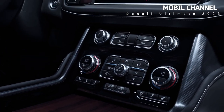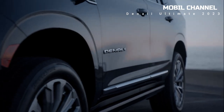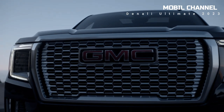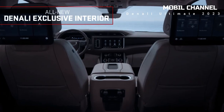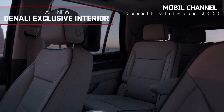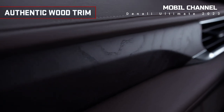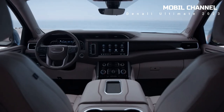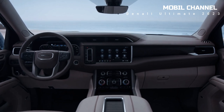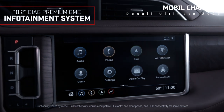According to its official website, this luxury SUV is marketed in four main variants: Yukon Denali, Yukon Denali XL, Yukon Denali Ultimate, and Yukon Denali Ultimate XL. The Yukon Denali Ultimate XL variant is still expected to launch in the fall of 2023, more precisely in September. Here is information about the price and specifications of the GMC Yukon Denali Ultimate 2023.